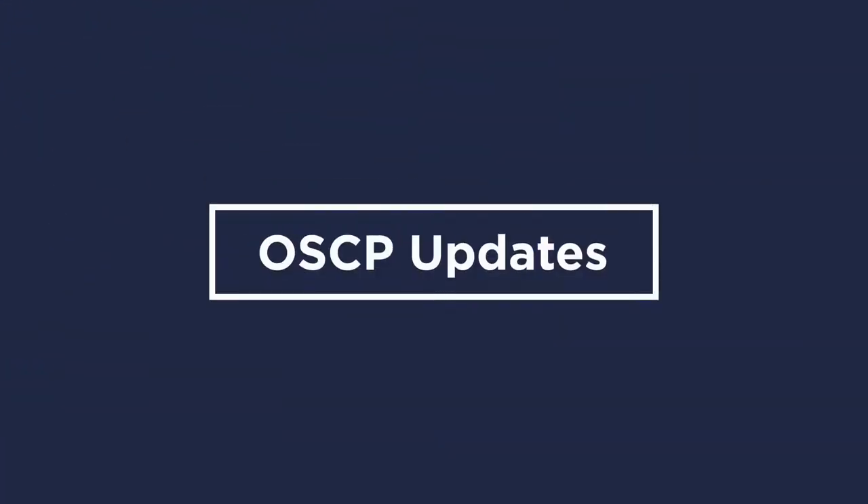Here's your quarterly release roundup. We made two exciting enhancements to Bullhorn's open source career portal, also known as the OSCP, which is a free customizable portal that your job seekers can use to find all of your company's published jobs.